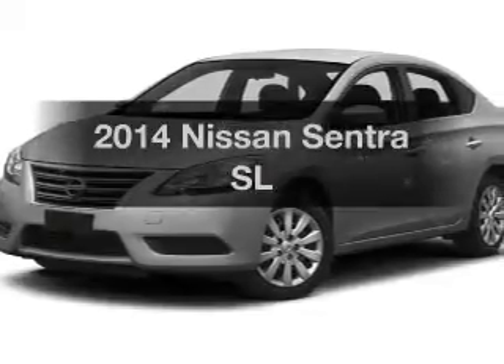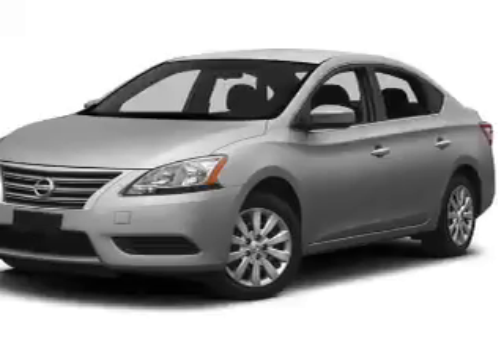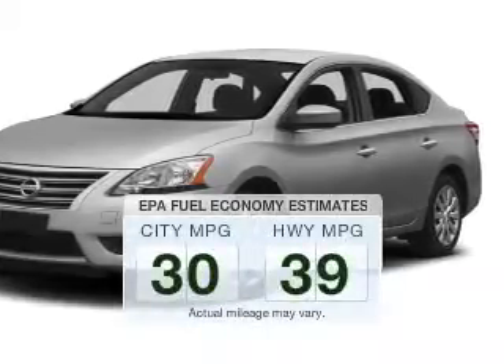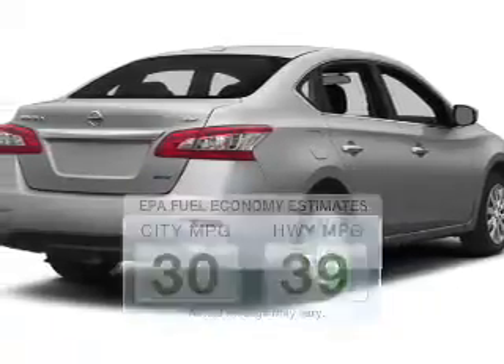Imagine yourself in this 2014 Nissan Sentra. If you're looking for a first-rate auto, this one could be yours today. Low emissions and the good fuel economy offered in this vehicle are important to you and the environment.